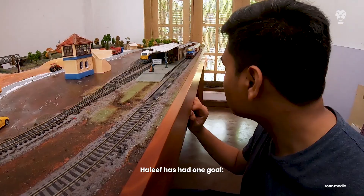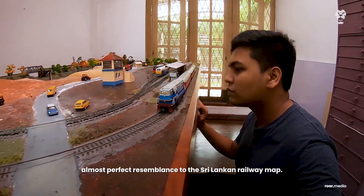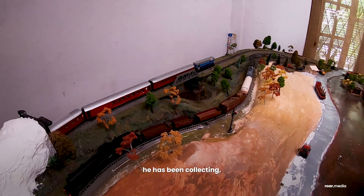Since he was 11 years old, Haleef has had one goal: to build a model railway network that bears an almost perfect resemblance to the Sri Lankan railway map. For nine years he has been collecting,